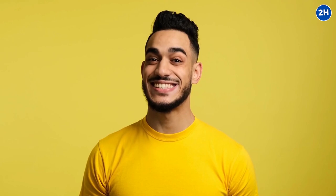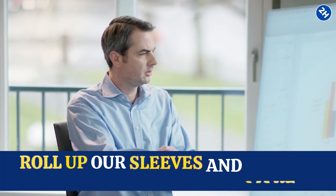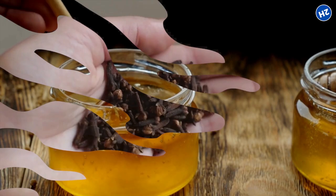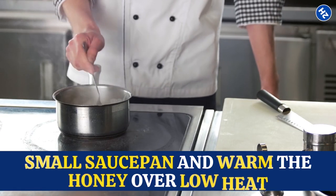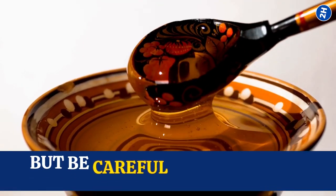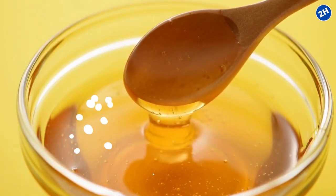Now that we know how beneficial clove-infused honey can be, it's time to roll up our sleeves and make it ourselves. First, gather your ingredients. You'll need some top-notch honey and whole cloves. Look for organic honey for the best quality, and choose plump and aromatic cloves that are bursting with flavor. Next, grab a small saucepan and warm the honey over low heat. We want it to become more fluid, but be careful not to scorch or boil it — we're aiming for a gentle, cozy warm-up.